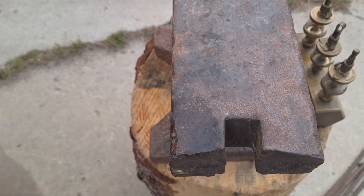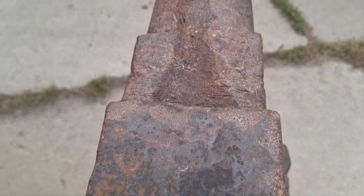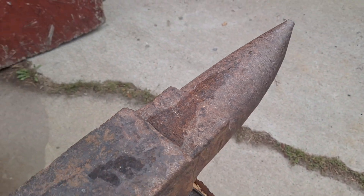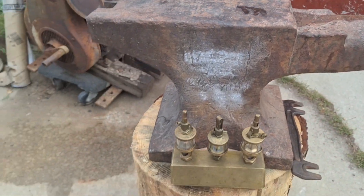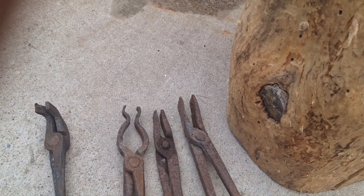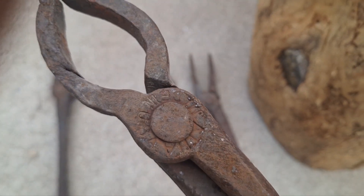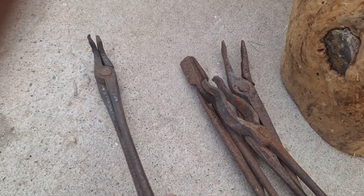Even though it's broke there at the hardy hole, you can see the edges are pretty good. Then while we're digging it out, they asked me if I'd sell the tongs. So I just got some straight-git tongs. These pickups are Atha.